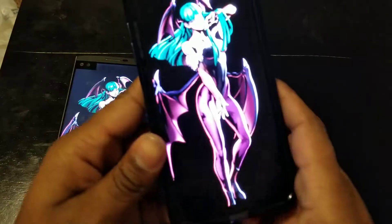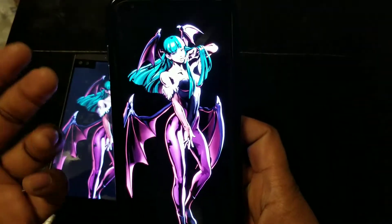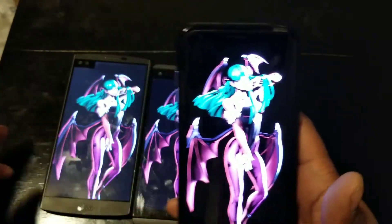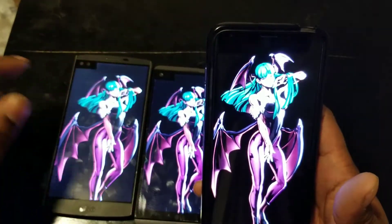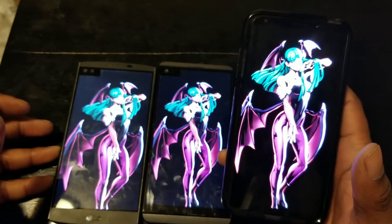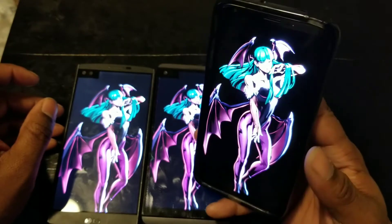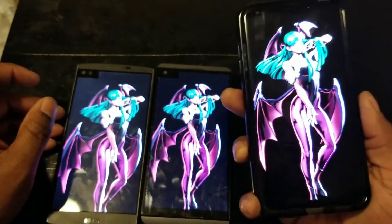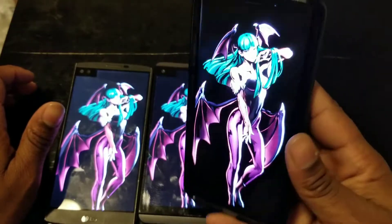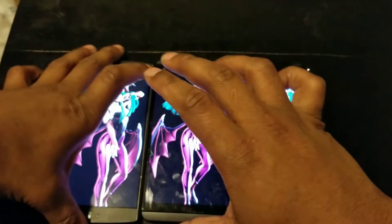On the V30, as you guys can see, there's no backlight bleed at all — which is what you should expect on an OLED panel. It looks very nice. The green in her hair is more vibrant and doesn't look as bluish. That's not to knock the other two displays — they still look great and fairly detailed. But the image looks sharper on the V30 overall, and you don't get as much of that blue shift.